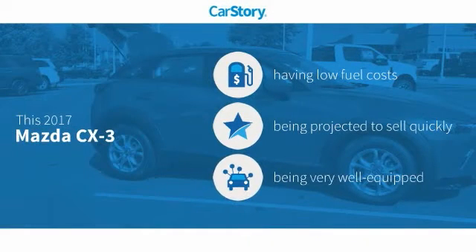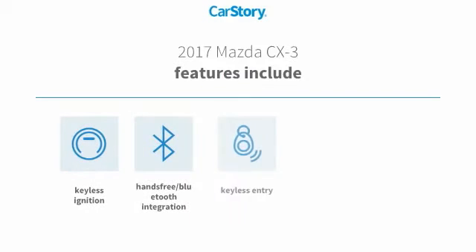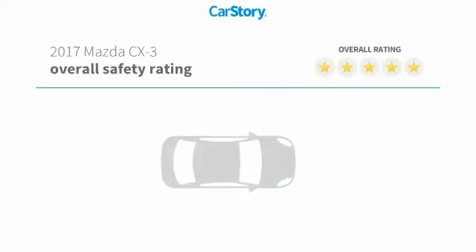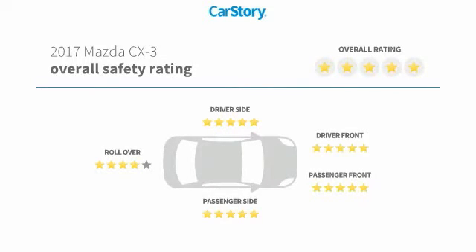CarStory research indicates this vehicle as having low monthly fuel costs and loaded with features. Features also include keyless entry, keyless ignition, MP3, USB audio interface, hands-free Bluetooth integration, and has been listed as an IIHS top safety pick with these ratings.